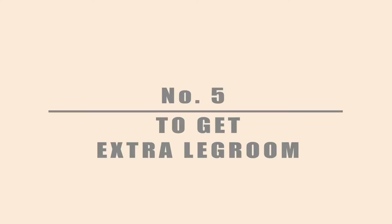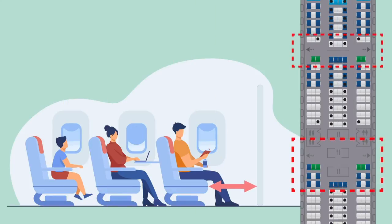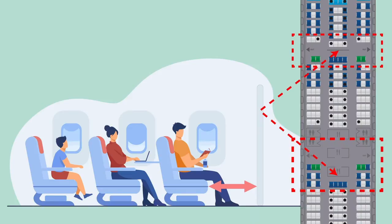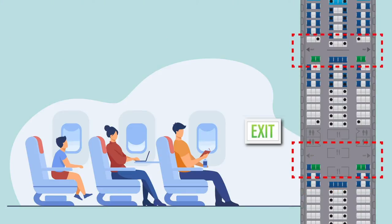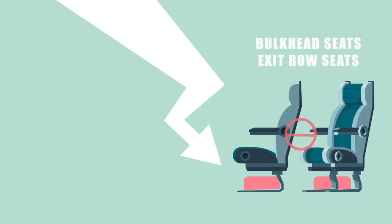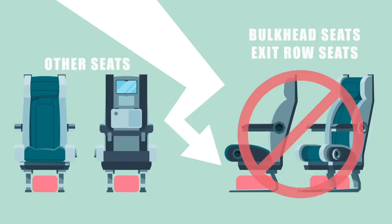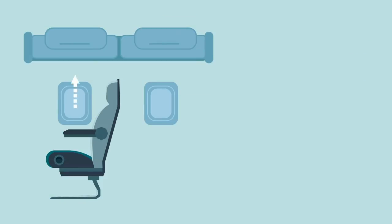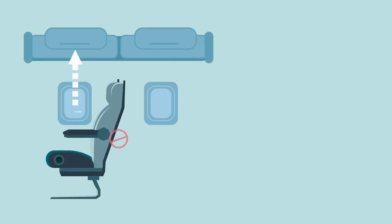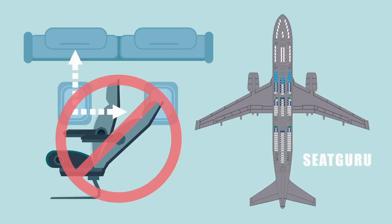Number 5: To get extra legroom. Some economy seats afford additional legroom — the bulkhead seats located behind partitions, and often exit row seats in front of an emergency exit. These have their downsides, mainly that passengers cannot usually stow any luggage in front of them as with other seats. Everything has to go in the overhead compartments. They don't always recline. Check the website Seat Guru for details of your particular plane.